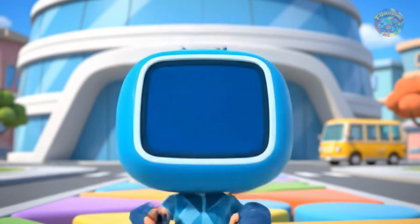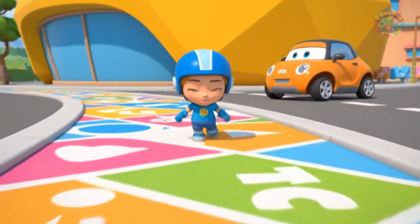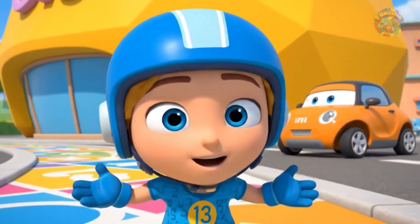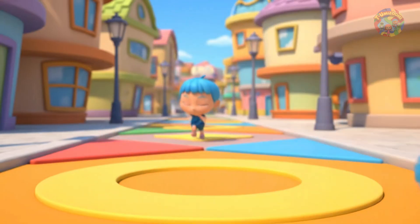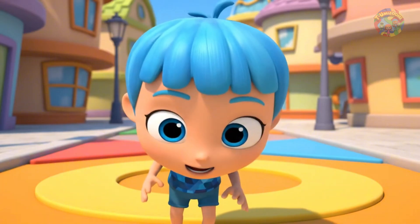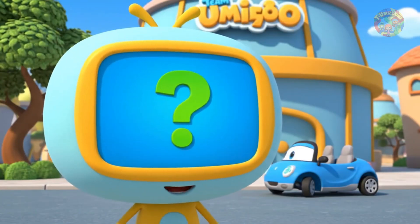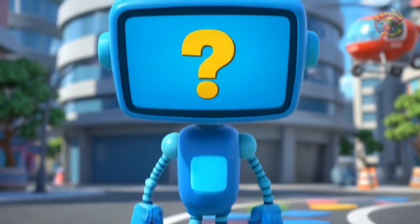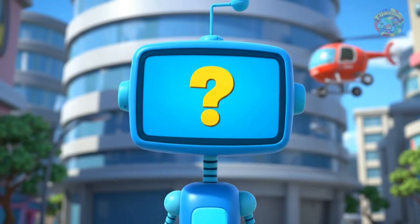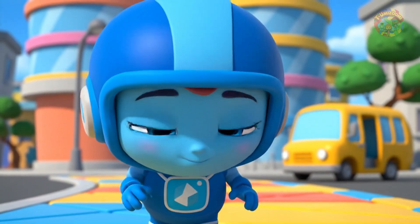Teamwork and patterns save the day! Bot beeps happily, his screen showing a smiling face with a star on it: treasure, success, problem solved! You helped us solve the puzzle, Umi friend — your shape-spotting skills are amazing. Remember, math is not just numbers. Shapes and patterns are everywhere; keep looking for them. Team Umizoomi thanks you for your super math skills.